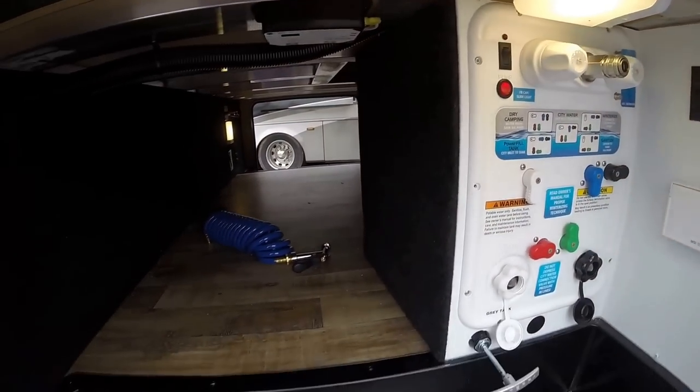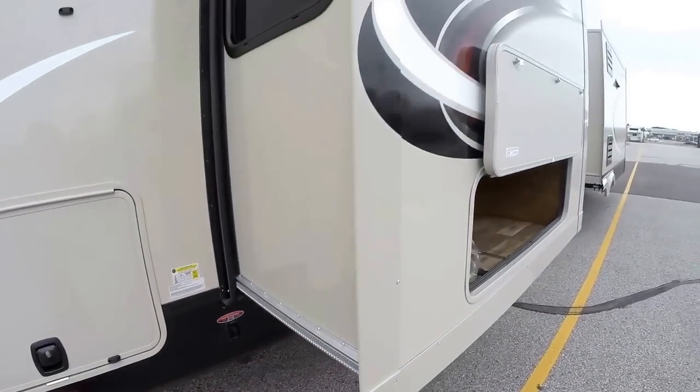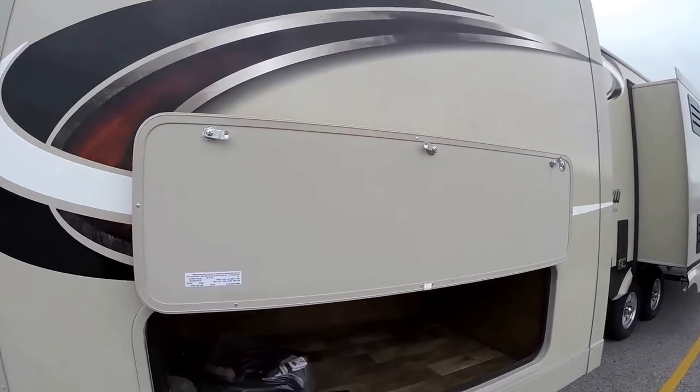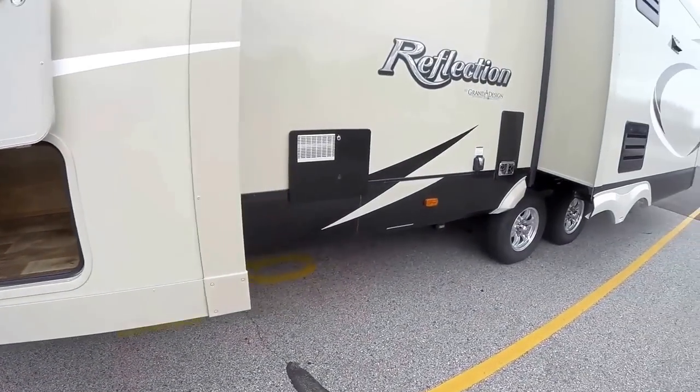Got your plug-in for solar charging — all your controls in one nice area. You've got your outside shower. Got magnets to hold these doors up, and slam latch baggage doors. Here's the bedroom slide with lots of outside storage, and there's your detachable power cord.